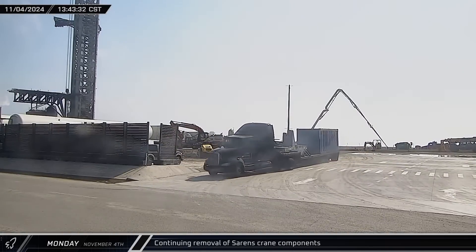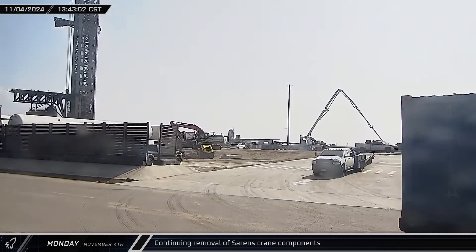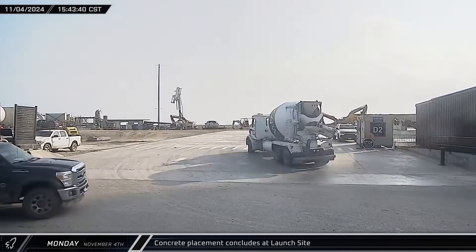Meanwhile, trucks continued to roll out of the launch complex carrying components of the Sarin's crane. By mid-afternoon, the concrete pour was wrapping up. With its hard work done, the pump truck packed up its boom and headed out.